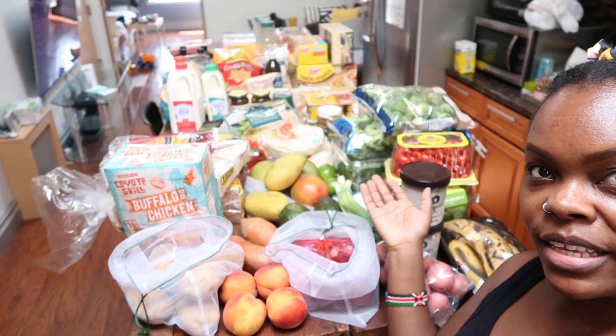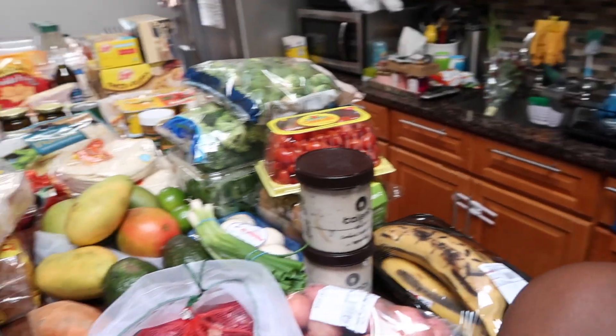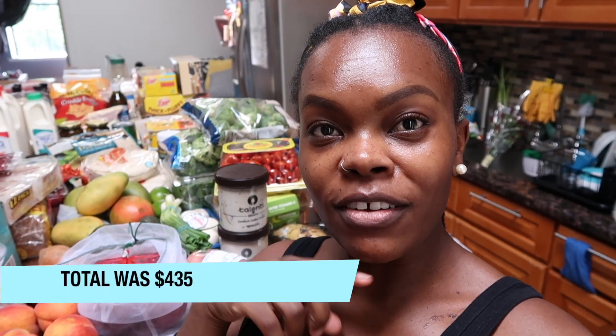Hi guys and welcome back to another monthly grocery haul. If it's your first time watching, I do these shops once a month and I go back for just milk and fruits. So what you're looking at right now is a one month grocery haul — it looks a bit excessive all at once, but it's to last us for the whole month. We are a family of three living in New York, in Brooklyn. Last month I asked you to guess the total of the shop, and I'm going to contact the winner and give them their prize.